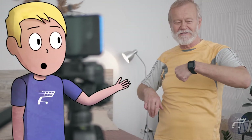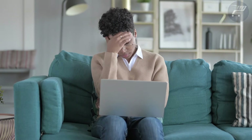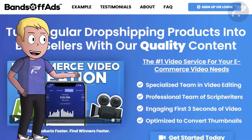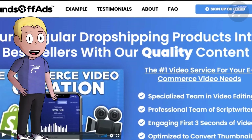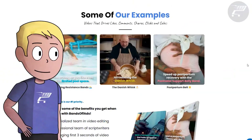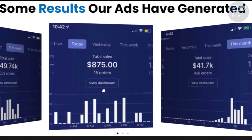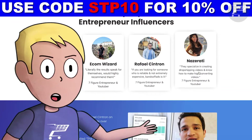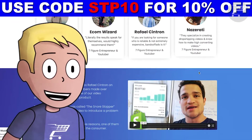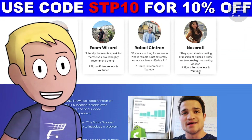We all know that using AliExpress videos on Facebook ads is a bad idea, and finding compelling video ads to use can be extremely difficult. That is why I personally use Bans Off Ads to get top-notch, high-quality ads and get tons of conversions. They are the best in the business, providing high-quality efficient ads including the video script and thumbnail, all at an affordable price. They're recommended by the best e-commerce entrepreneurs, so click the link in the description to get a 10% discount.